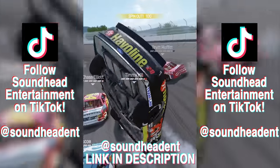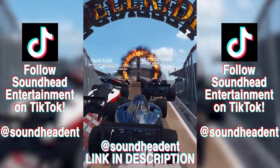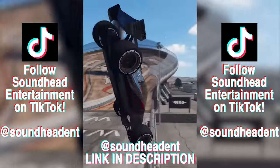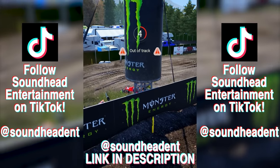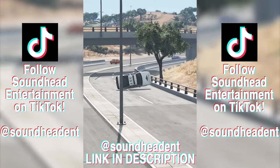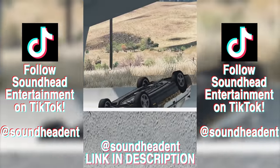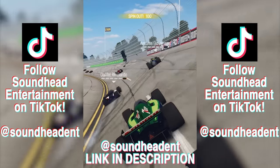Before we jump into that, make sure you guys go follow our new TikTok at Soundhead ENT. It's about time we have an official page of our own over there and now we finally do. I'll be posting things like highlights, extras, behind-the-scenes stuff that you won't want to miss. It'll be a great way to keep up to date with Soundhead Entertainment as a whole, as is following any of our social media accounts — there are always links to those in the description. I can't wait to dive head first into that in 2022, so thank you to everybody who goes over there and drops a follow.